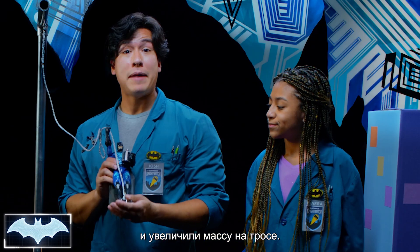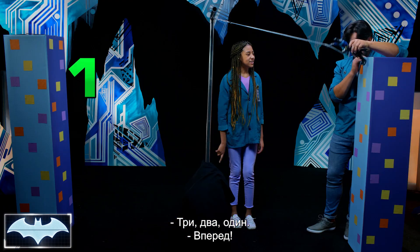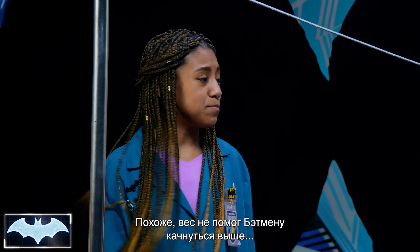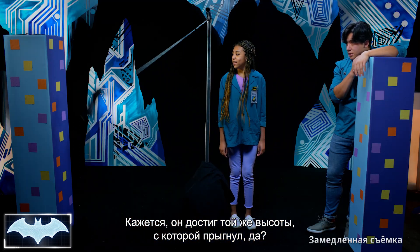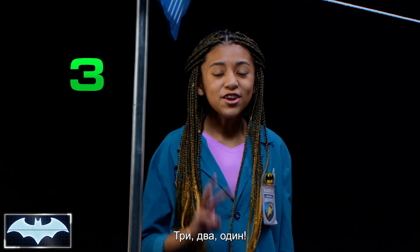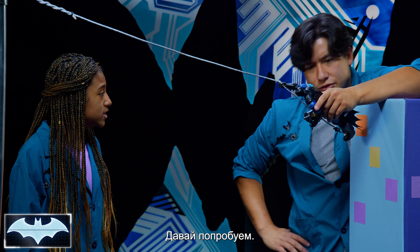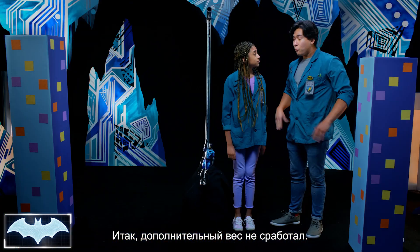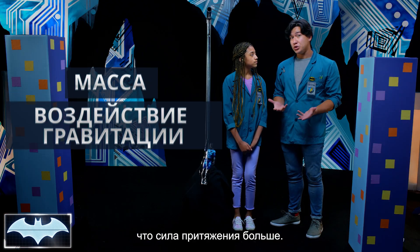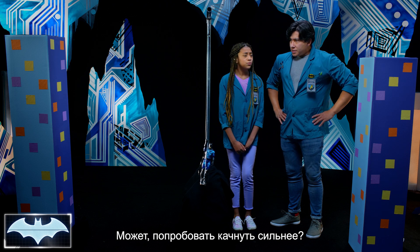So we've added more weight to Batman, which has increased the amount of mass on the Grapnel Launcher. Let's give it a shot. Three, two, one. The weight didn't exactly make Batman go higher — it almost looked like it reached the exact same height as when we launched it. Maybe we need to try something else. Adding more weight didn't work. Because adding more mass means that you will have equal gravitational pull, so the potential energy will just let Batman go the exact same height. We need a way to add more force, maybe?